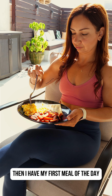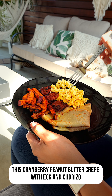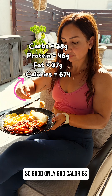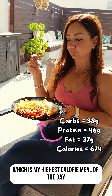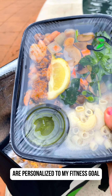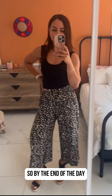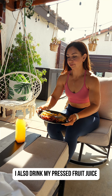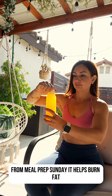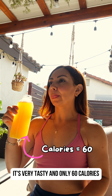Then I have my first meal of the day. This cranberry peanut butter crepe with egg and chorizo is so good — only 600 calories, which is my highest calorie meal of the day. I'm not worried though because all my meals from Meal Prep Sunday are personalized to my fitness goal, so by the end of the day I reach all my macro and calorie goals. I also drink my pressed fruit juice from Meal Prep Sunday. It helps burn fat, it's very tasty, and only 60 calories.